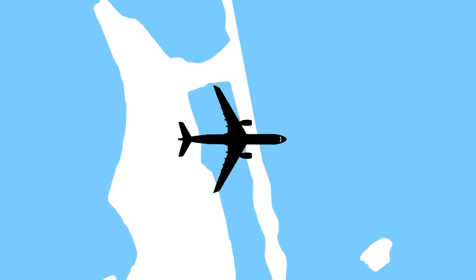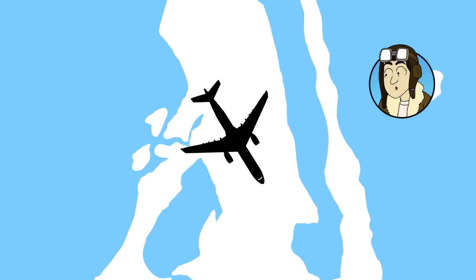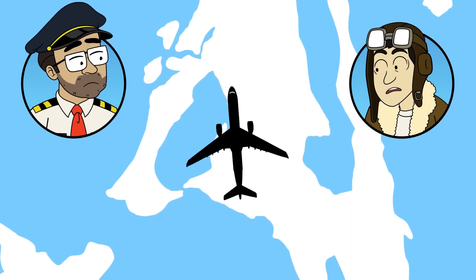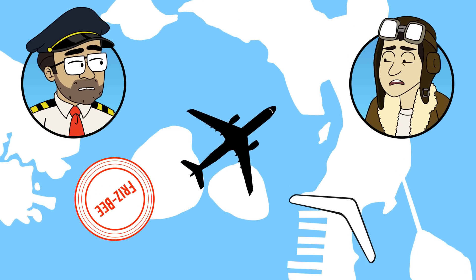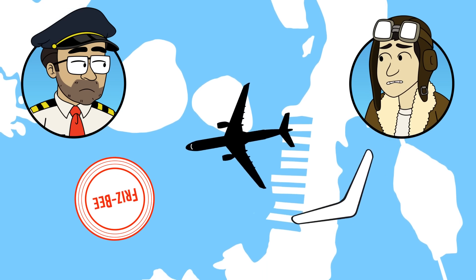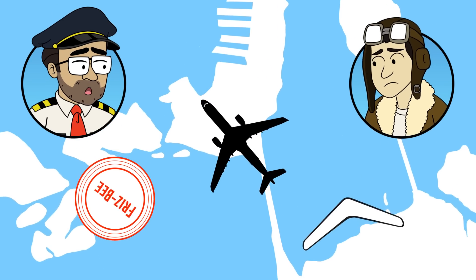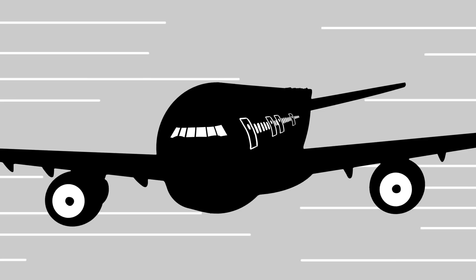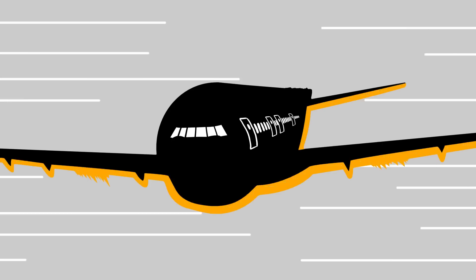In a flat spin, the plane is nearly level and it's spinning like a frisbee around its yaw axis. Imagine the plane level and flat, but spinning around like a frisbee or a boomerang. Planes are not supposed to do that — it's a terrible situation to be in. The aerodynamic forces caused by this spin actually ripped the two engines away from the airplane and they landed on the ground.